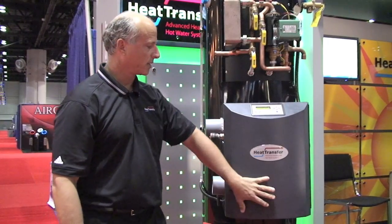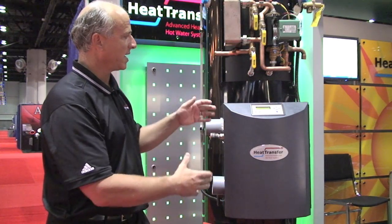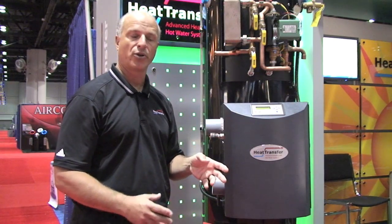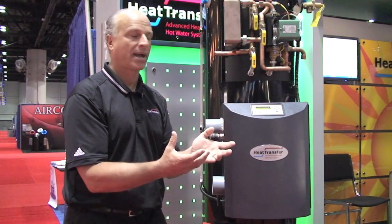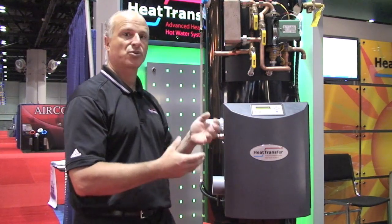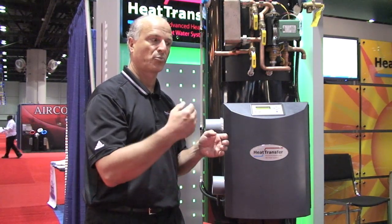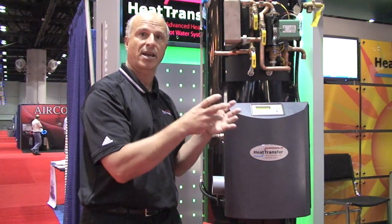One of the main features of this product is its space savings. All the components are facing out, so everything is accessible. In most installations for heating and hot water you need two separate appliances, but we combined them, creating significant space savings — not only in the actual equipment footprint but also in the connections. With conventional low mass boilers you often have to do primary-secondary pumping with a lot of ancillary piping going into the equipment room.